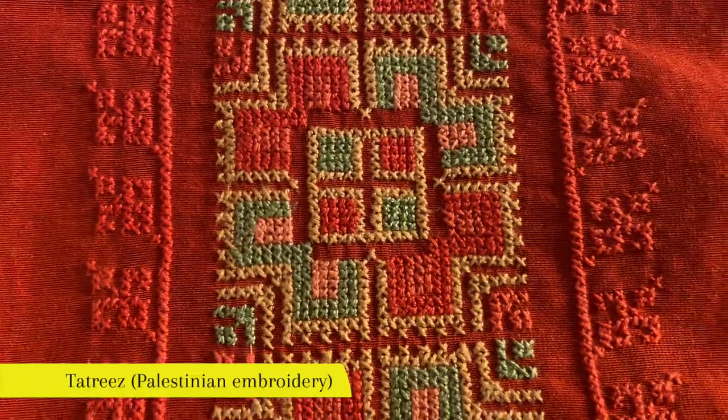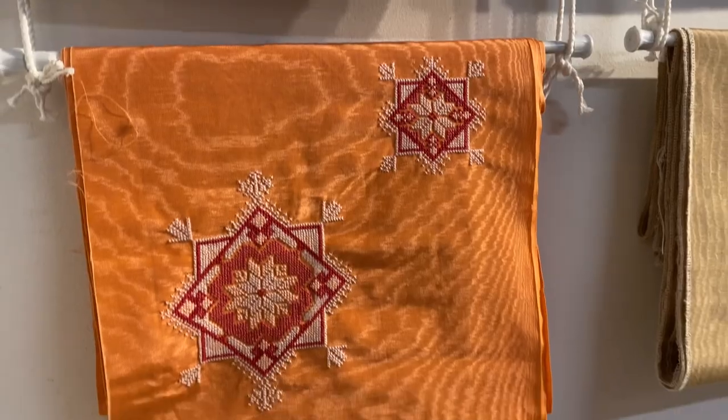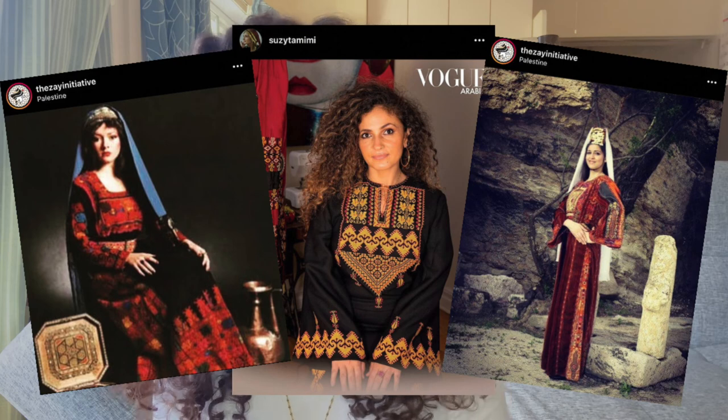Tatreez is a unique style of cross-stitch that uses lush colors and patterns to embody the beauty and resilience of Palestinians and Palestine. It's an aspect of Palestinian culture that has been passed down from generation to generation, and it's a great source of pride for those who make it and wear it.